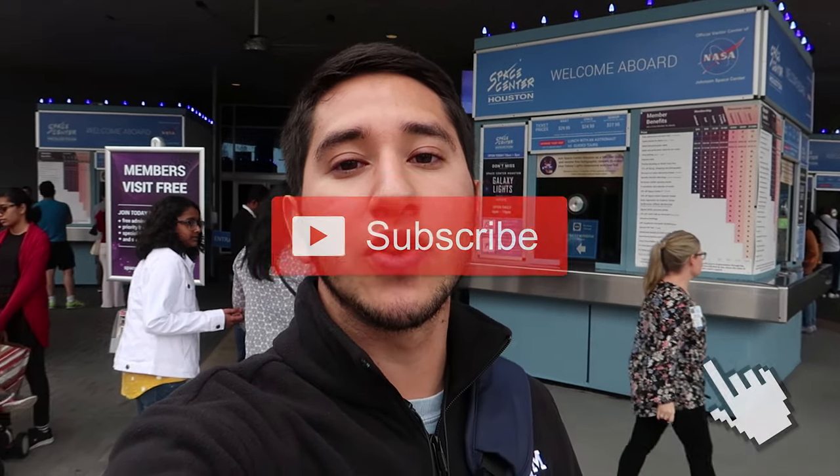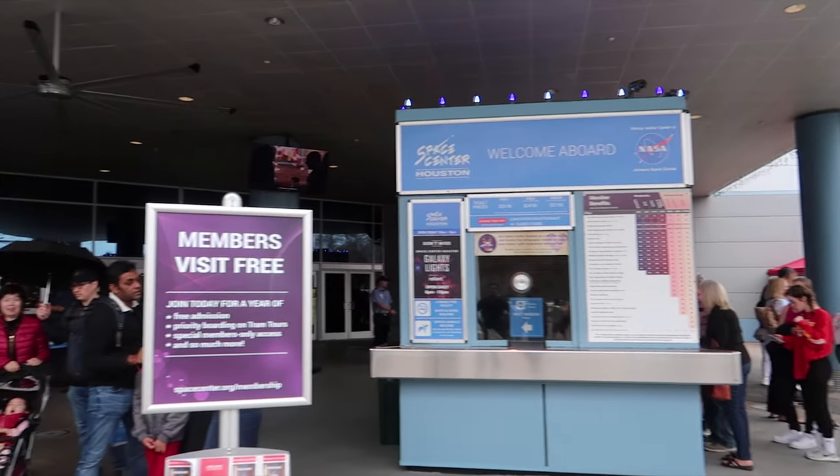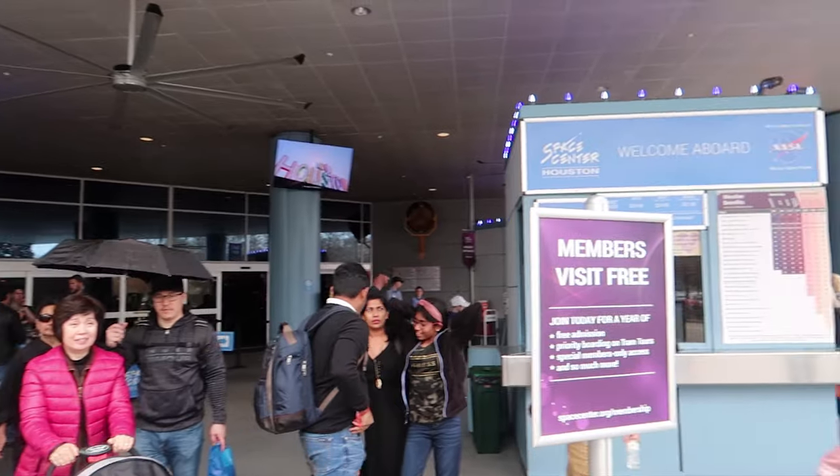So we're about to go inside, but before that I just want to let you guys know that the goal of this place is to educate visitors about the exciting future and remarkable past of America's human spaceflight program. This place is great for students, families, and kids to explore and enjoy as they learn about science and space. This place is really busy right now — check out all these people. Let's go in and check it out.